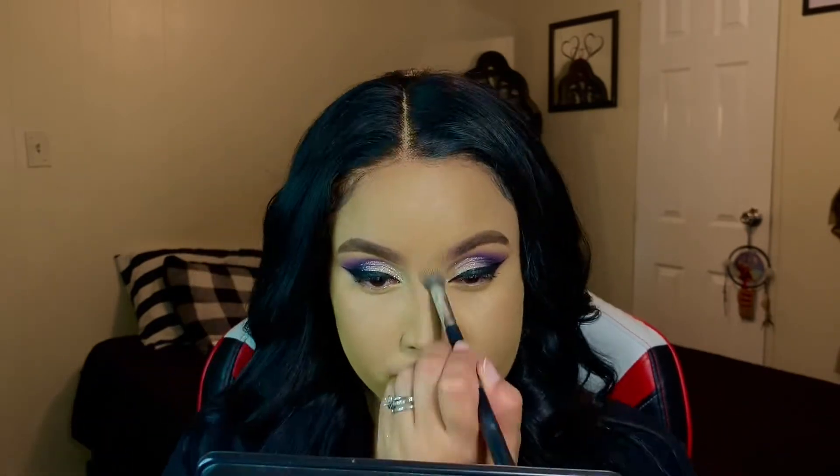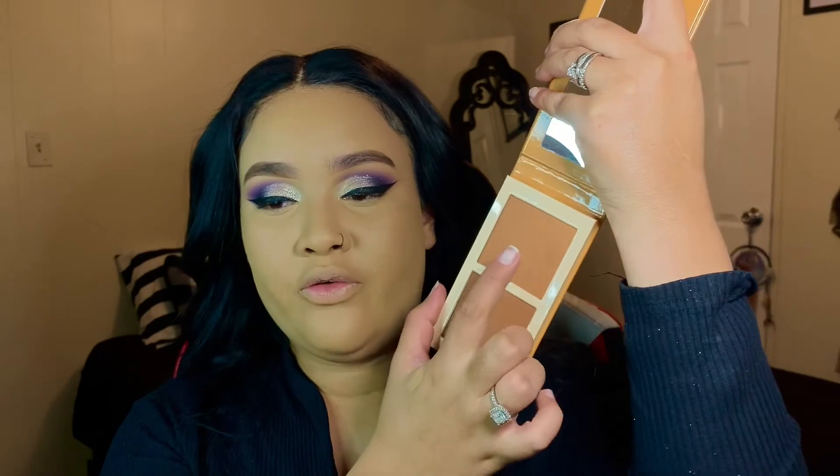I'm taking that same concealer and carving out my cheekbones and applying it under my eyes to brighten them up. I was going to go in with my contour stick but I couldn't find it, so we're going in with the Juvia's Place Bronze Duo palette. I use the tan shade — it's like the perfect bronzer-contour shade.